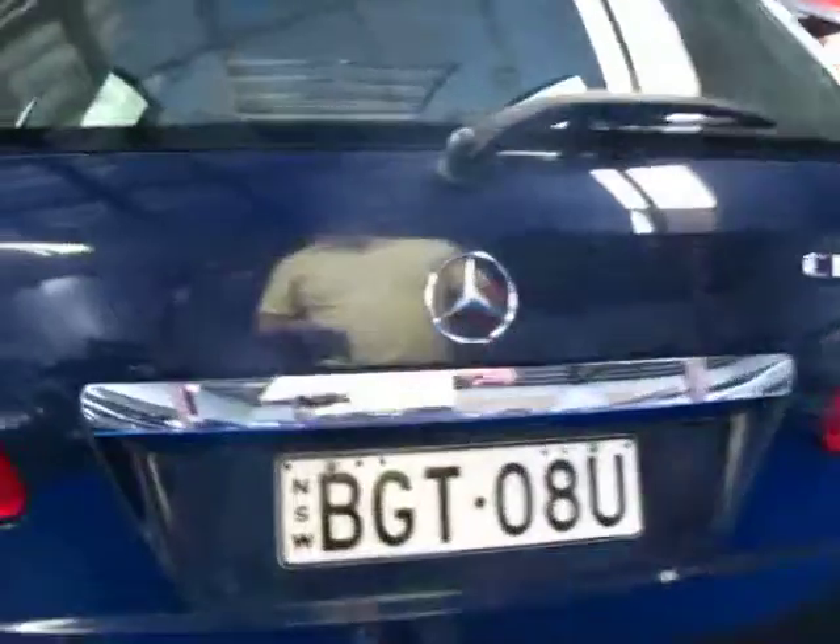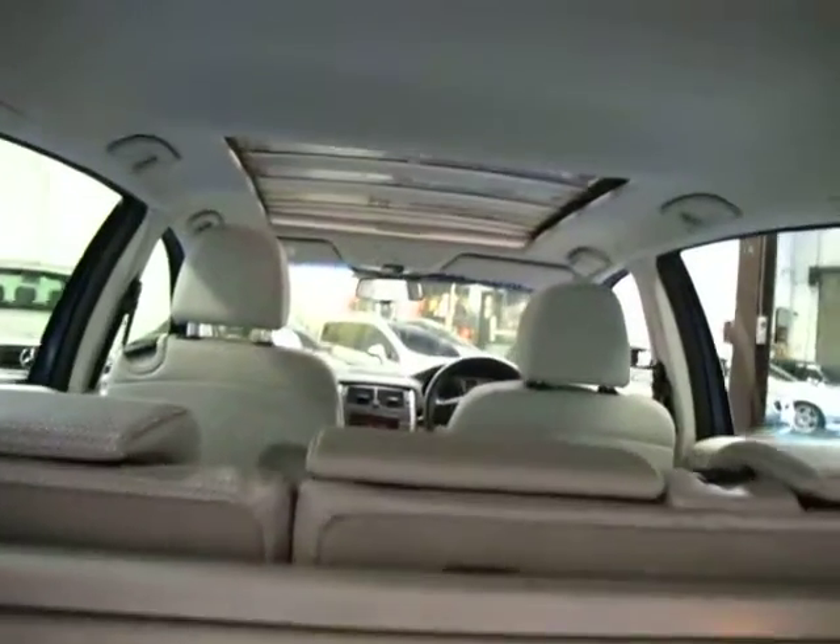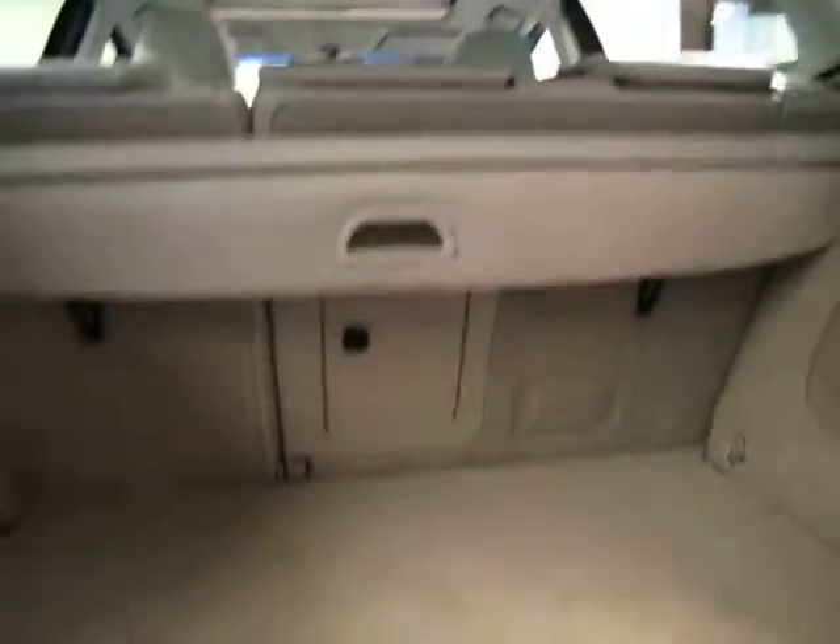The turbo diesel has plenty of power yet is very good on fuel consumption. All the seats fold down, it's got your spare in the back which is great, and it's even got a rear blind.